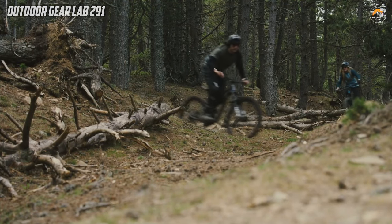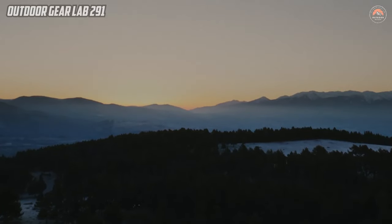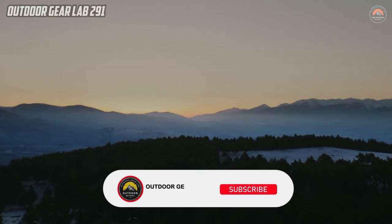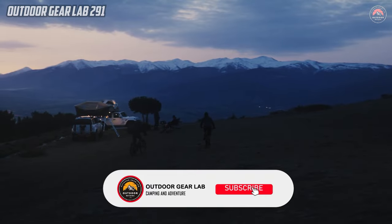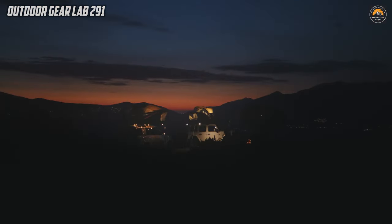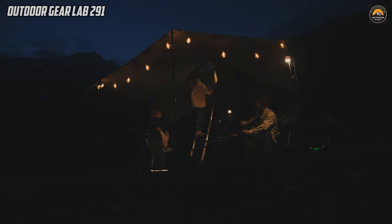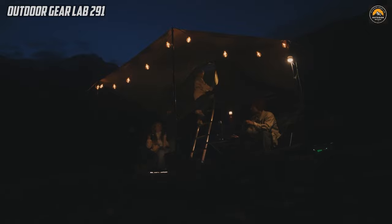Thank you for tuning in to this camping gear review. If you found this information helpful and want to stay updated on the latest in outdoor equipment, be sure to hit that subscribe button and ring the notification bell. By doing so, you'll ensure that you never miss out on our future reviews and insights into the best gear for your outdoor adventures. Happy camping and see you in the next video!